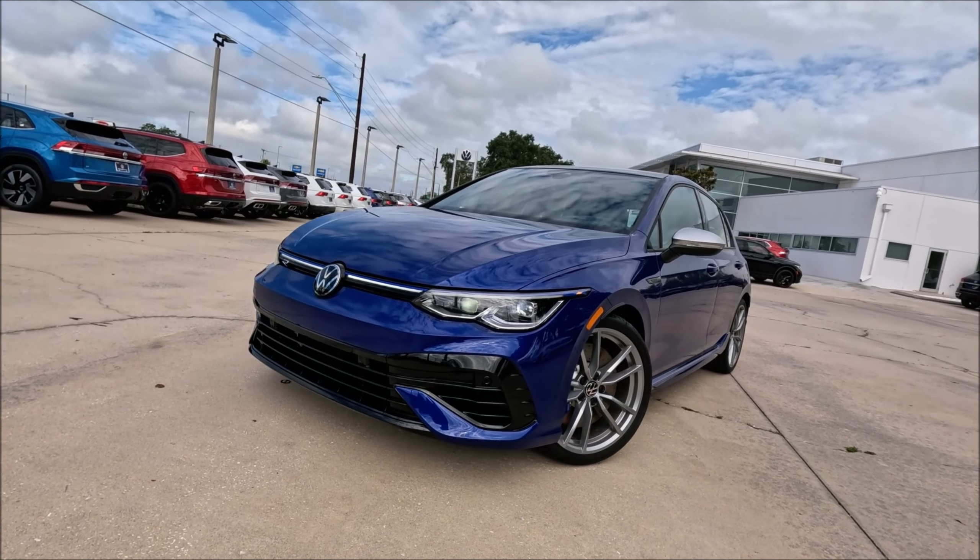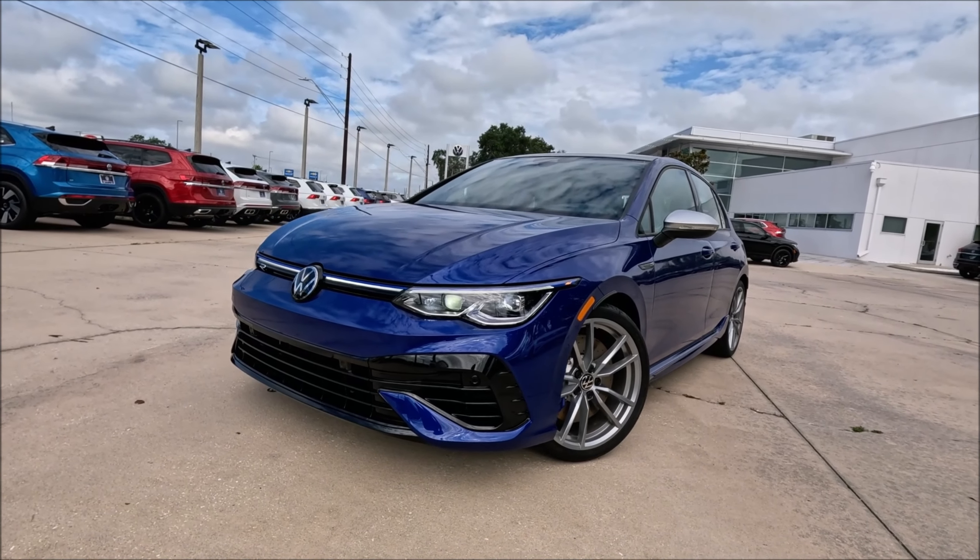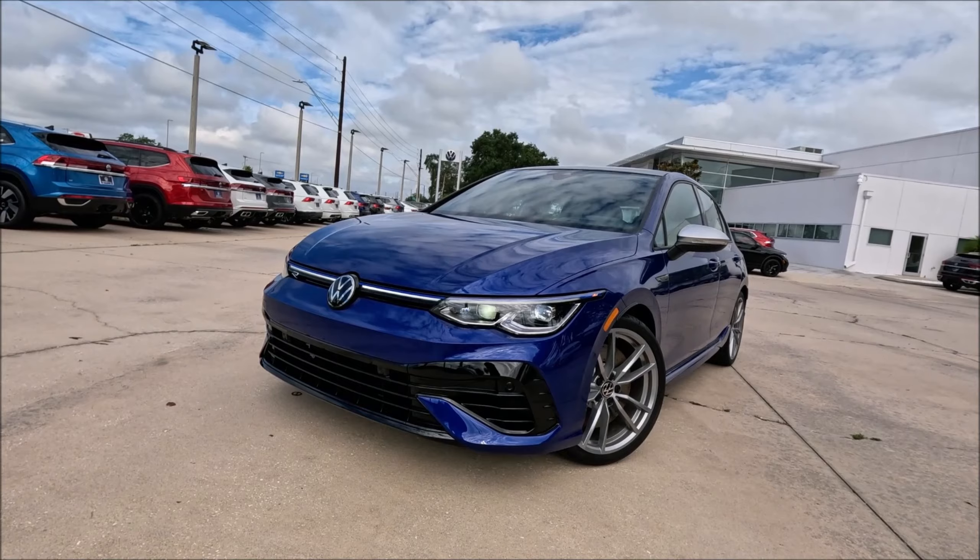If you guys want this car, make sure you check the links in the description — get their website link, their phone number, get this car or any other model they have on this lot, and take these beautiful cars home.